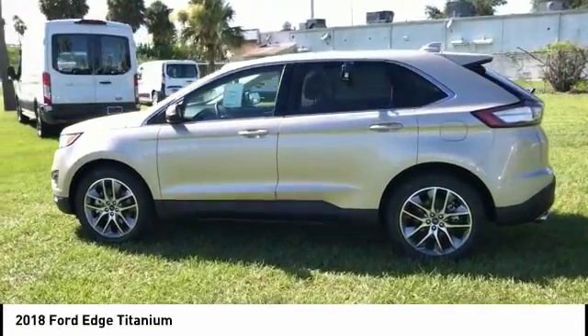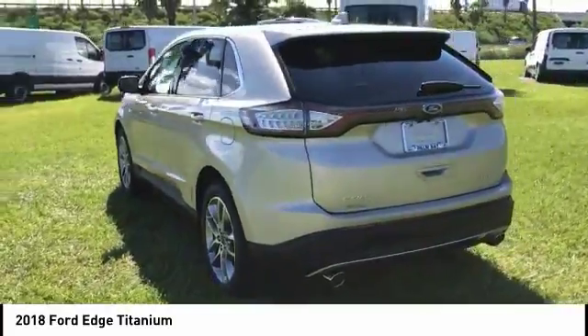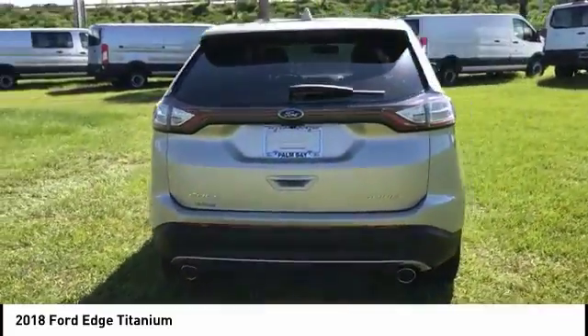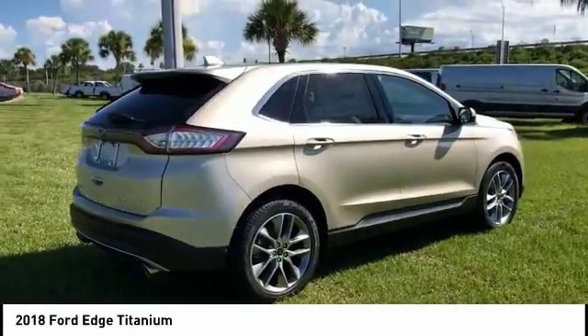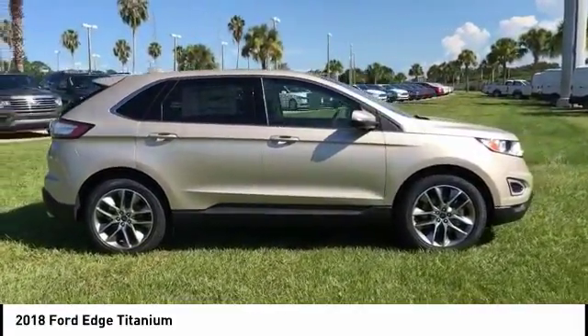You are going to love the 2018 Edge. Thrills with more power and MPG. Either way, you're in for an exhilarating experience with Ford Edge, and it's priced below $40,000. This vehicle has less than 100 miles.